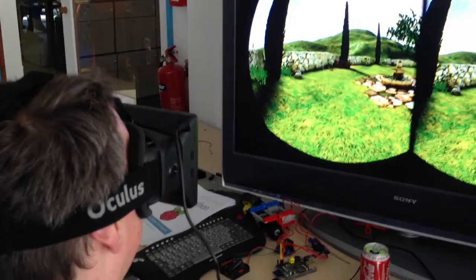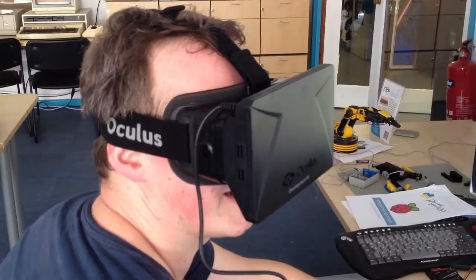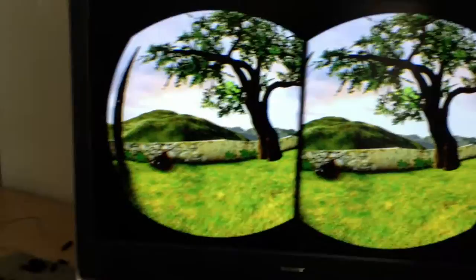It doesn't feel like the VR technology has actually come on that much in the last few, 20 years. You've got actual textures now. In terms of actual immersive... yeah, I remember the ones where you sort of stood in a ring. You had the fighters going back there or something.